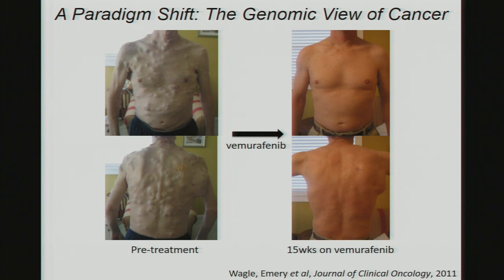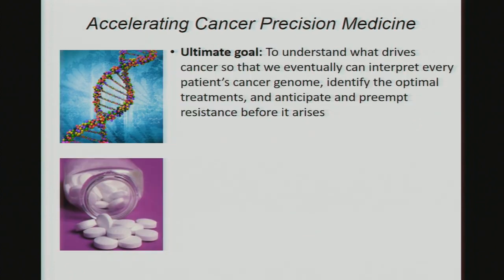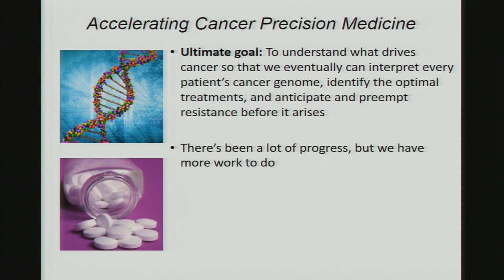This is our goal for every patient with cancer. We've made advances and been able to do something like this in many more patients over the years, but this is still the minority of patients. For the vast majority, we haven't identified those targets and vulnerabilities or developed the appropriate drugs. Our ultimate goal is, in every patient, to understand what drives cancer, interpret every patient's cancer genome, identify the optimal treatments, and anticipate and preempt resistance before it arises.